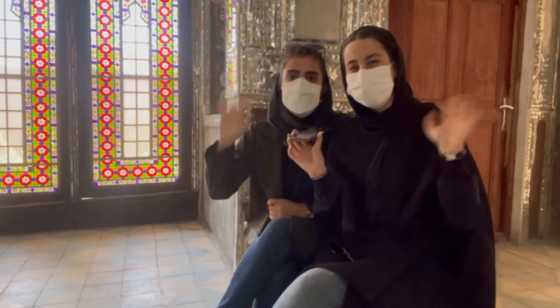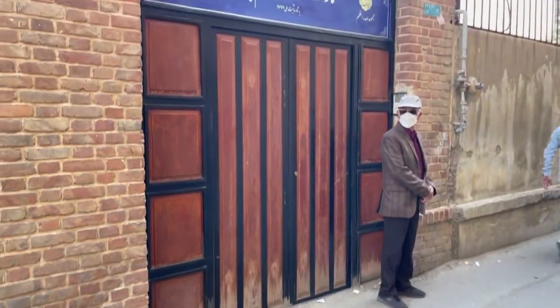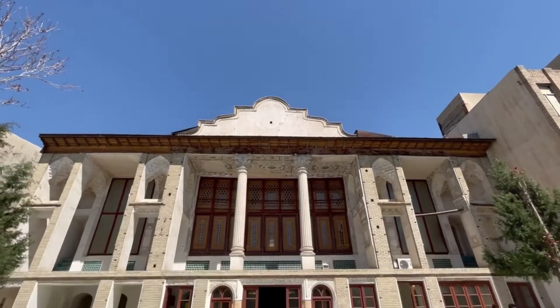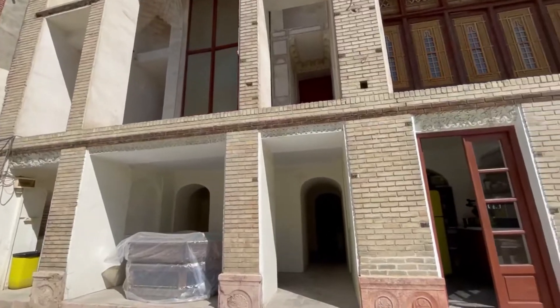Hi everyone, I'm Shakiba from Iran, and I'm Maide. Welcome to our channel. Today we're going to visit Emam Jome House, which is a work of the Qajar period.